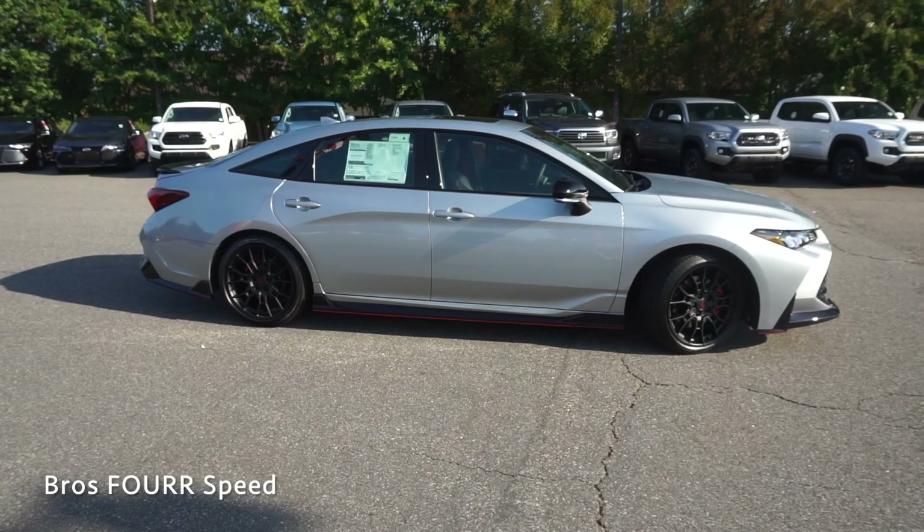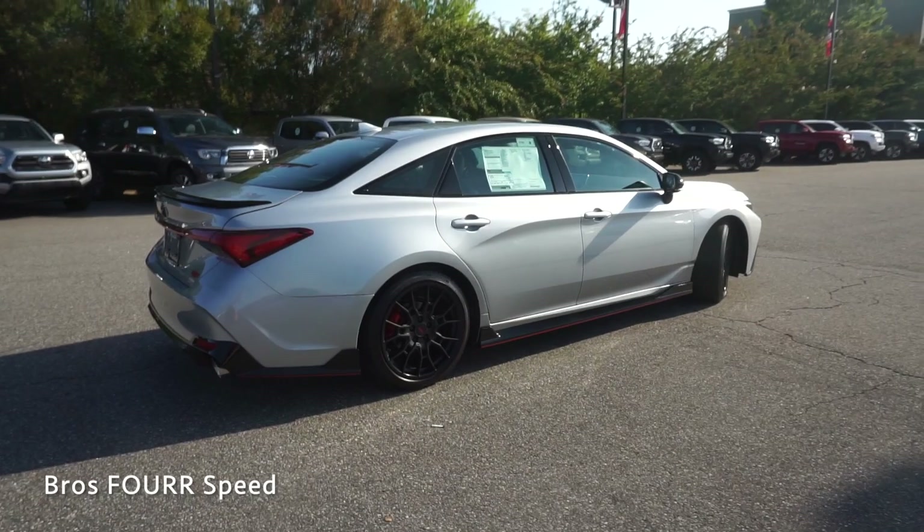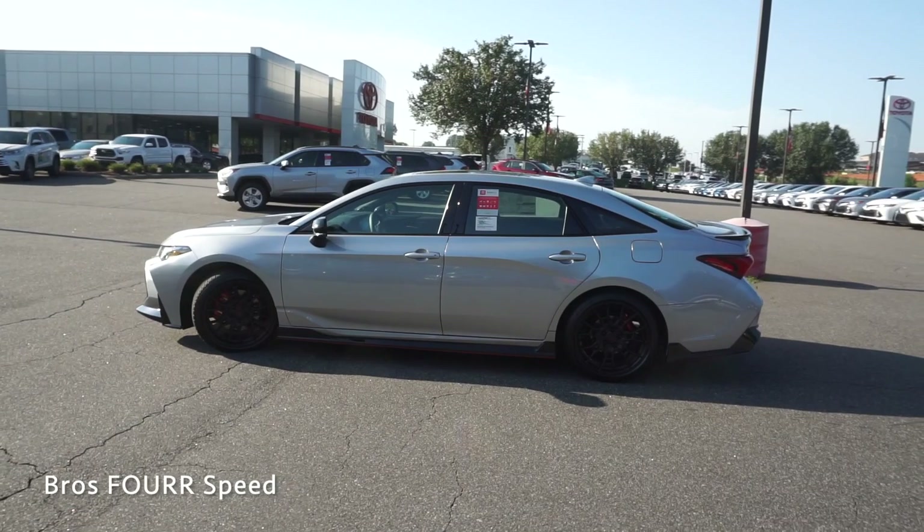It is front-wheel drive, weighs around 3,600 pounds, and will do zero to 60 in around six seconds. With a fuel capacity of 15.8 gallons you can expect 22 miles per gallon in the city and 31 on the highway. The wheelbase measures 113 inches, overall length is 195.9 inches, width is 72.8, height is 55.9 inches, and ground clearance is 5.3 inches.